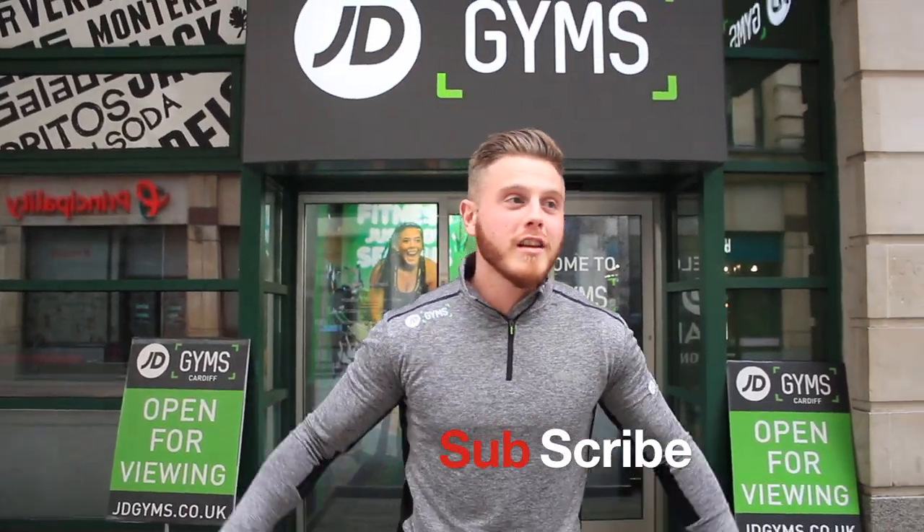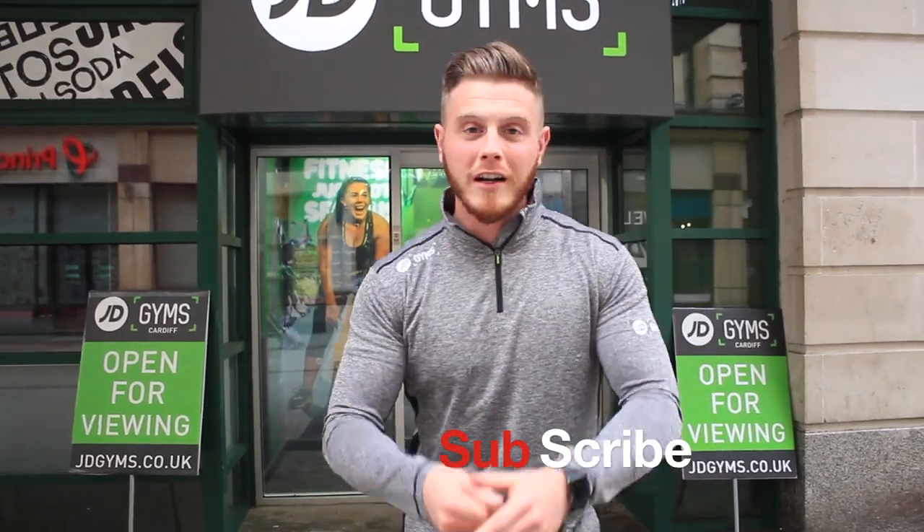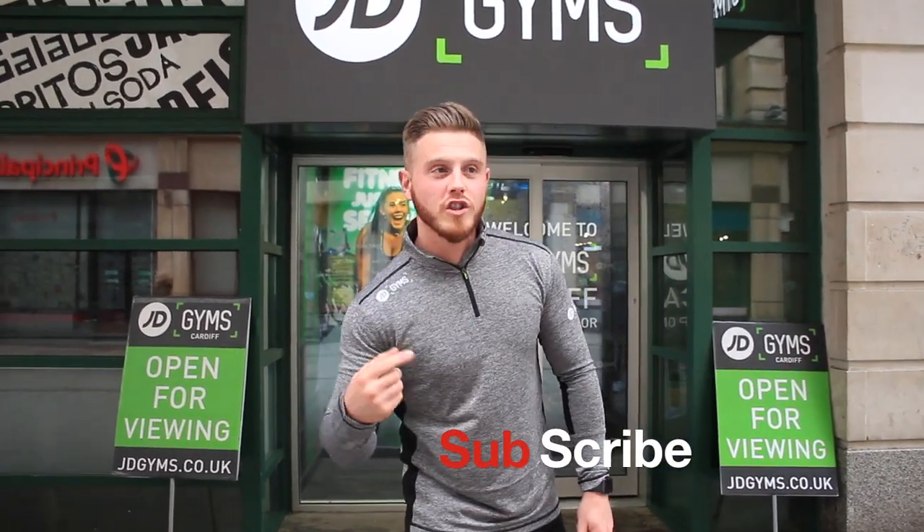We are going through a gym tour today. We have just gone with JD Gyms. We're starting next week on Tuesday. I'm going to do you a little gym tour so you can all see what the gym is like before we open.